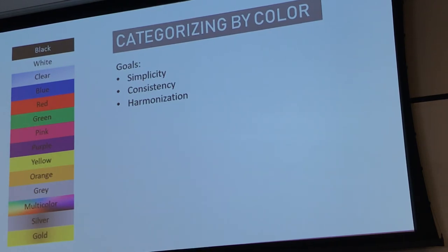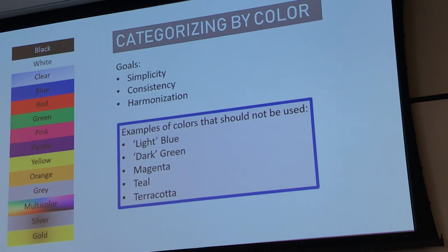To keep things simple, we are not using subcategories like light blue, dark blue, dark green, or colour names like magenta, teal, or terracotta. All blues fall under the same category, all greens fall under the same category — keep it simple.